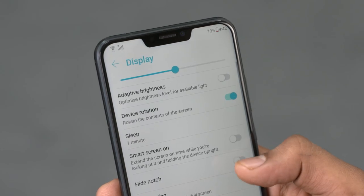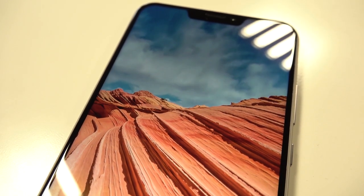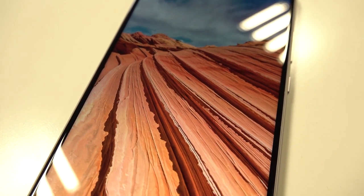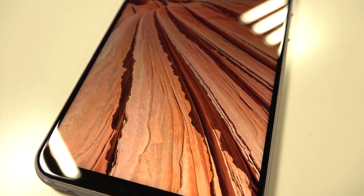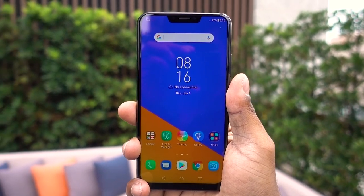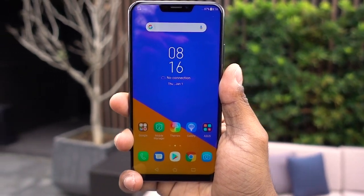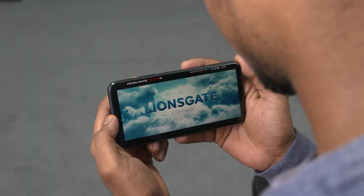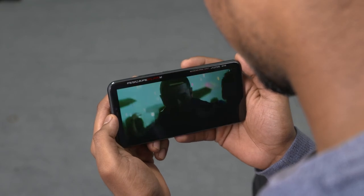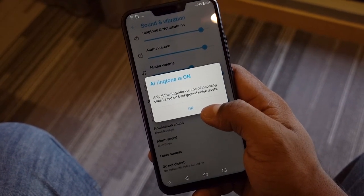It's an IPS LCD panel, not AMOLED, so the hidden notch isn't quite as stealthy, but the option is there. Asus has managed to wrap a gorgeous full HD+ display around that notch, making things much better — from media viewing to daily social media surfing. It's a really great IPS LCD panel with excellent viewing angles, great color reproduction, and it gets pretty bright even under direct sunlight. The earpiece speaker also doubles as a secondary speaker, giving you stereo audio, and combined with AI ringtone, this phone gets really loud.